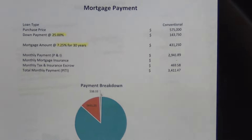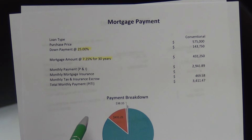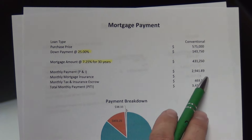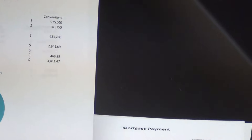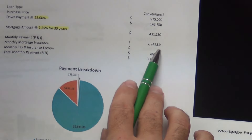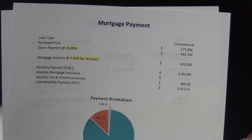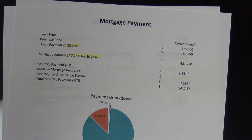That same example at a 7.25% interest rate gives you a monthly payment total of $3,411. The mortgage insurance is gone. So the difference between those two is essentially $200 again, but we're lacking that mortgage insurance. So when you're asking yourself how much of a down payment to make, or consulting with your mortgage lender on how much down payment you should do, I think that's an important conversation to have.